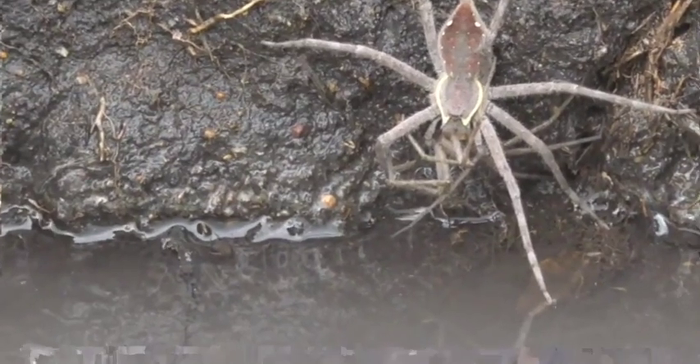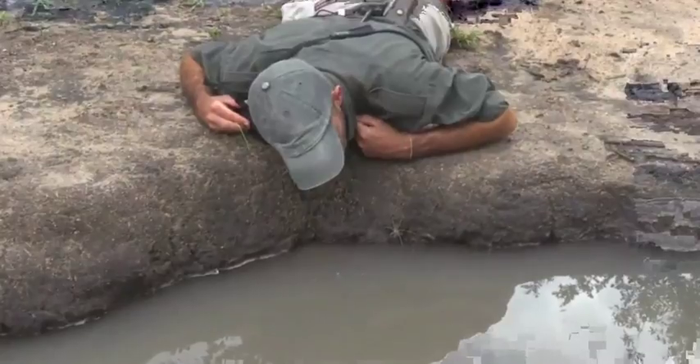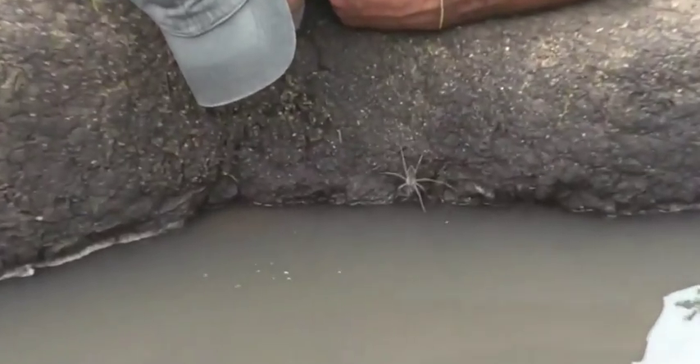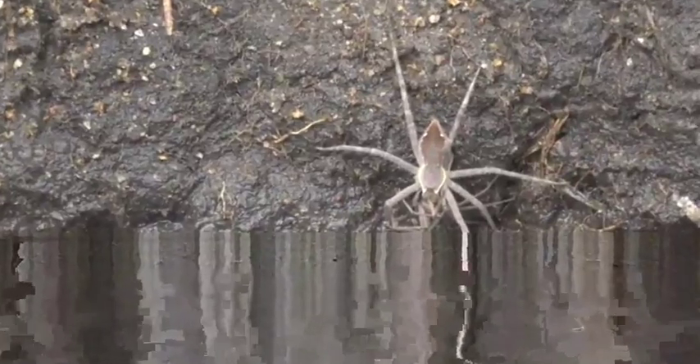There are lots and lots of these spiders around here on the water. Maybe that's what that limb in the water is intended to do — attract these surface-dwelling spiders.